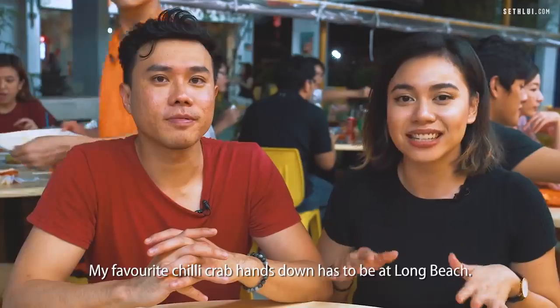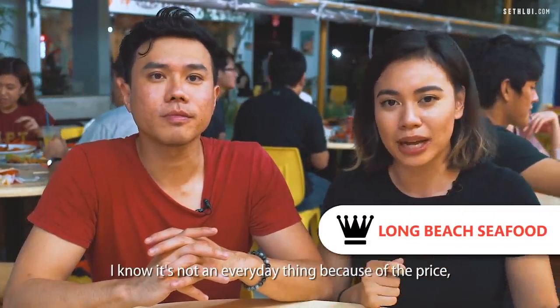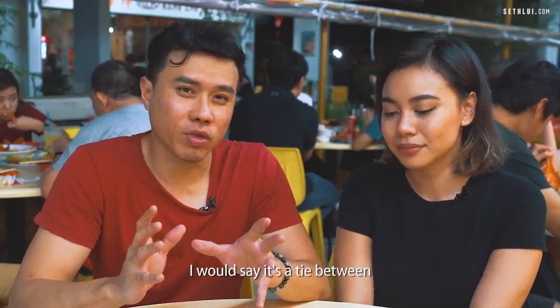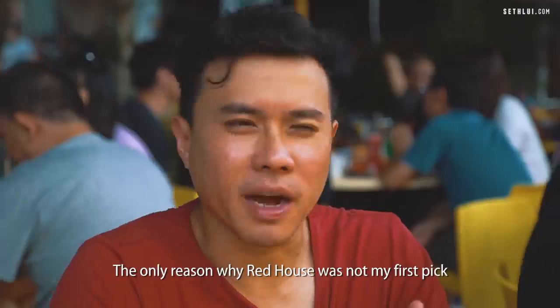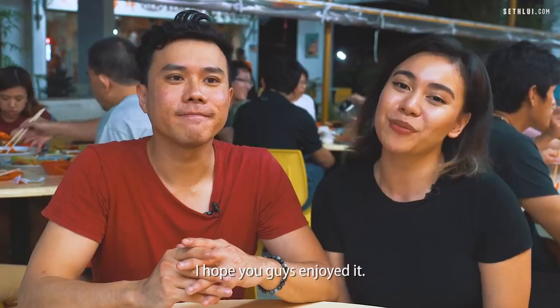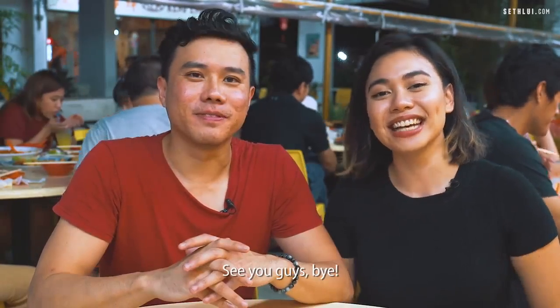My favourite chili crab hands down has to be Long Beach. I know it's not an everyday thing because of the price, but taste and quality-wise I think it hit all the right spots for me. I would say it's a tie between Red House and Long Beach — the only reason Red House was not my first pick was probably because of the mantou. And that's all we have for today's episode. Hope you guys enjoyed it — let us know in the comments what you'd like us to try next. See you guys! Bye!